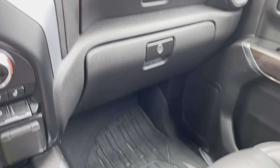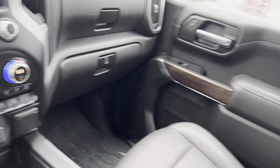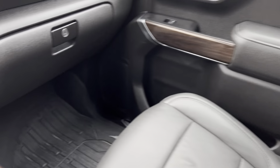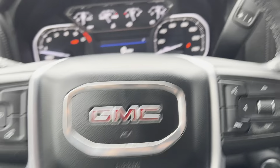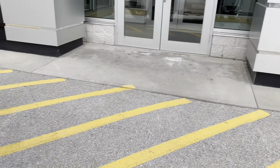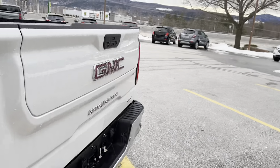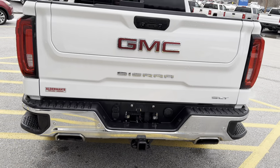Center console — nice deep well there. Take a peek here in the rear. Flat four and round seven-pin connectors.